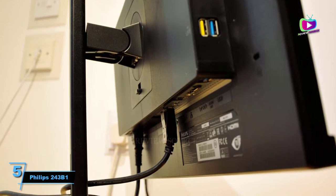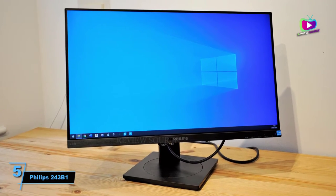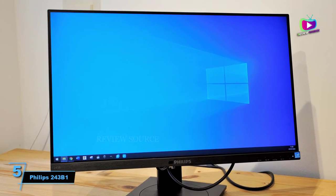The highlight here is the USB-C connectivity and built-in docking station, meaning you can quickly connect or disconnect a laptop with minimal hassle. The only downsides are slightly limited brightness and weedy speakers.